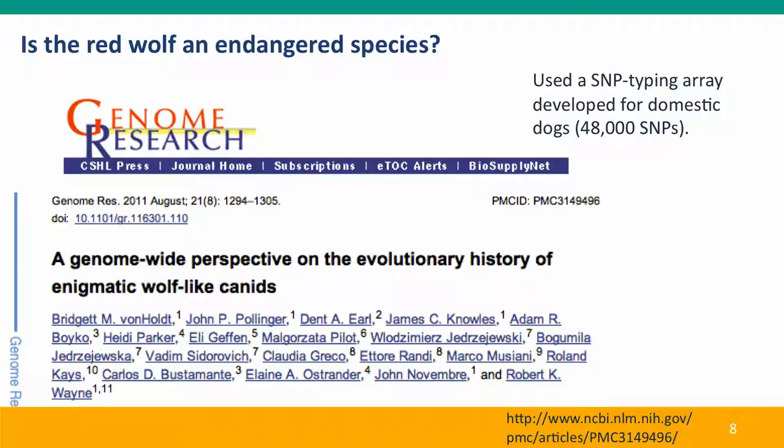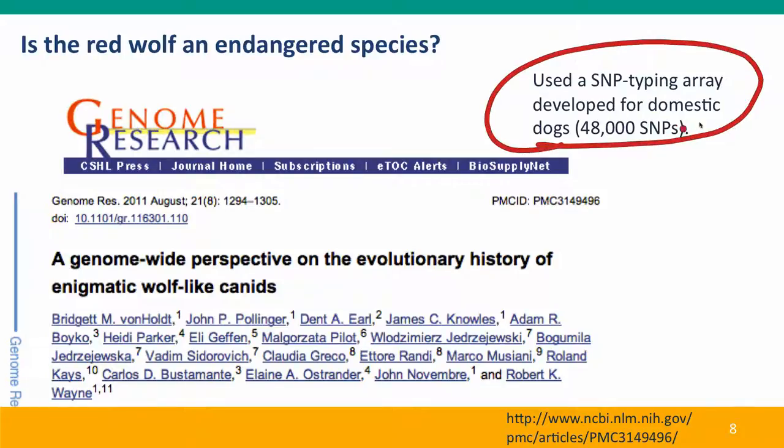This was a study on the genomes of wolves, coyotes, the red wolf, and dogs, using a SNP typing array developed for domestic dogs — an array like those companies such as 23andMe use for humans. This array had been developed specifically for dogs and was used mainly by dog enthusiasts who wanted to know what breed their mongrel puppy belonged to.